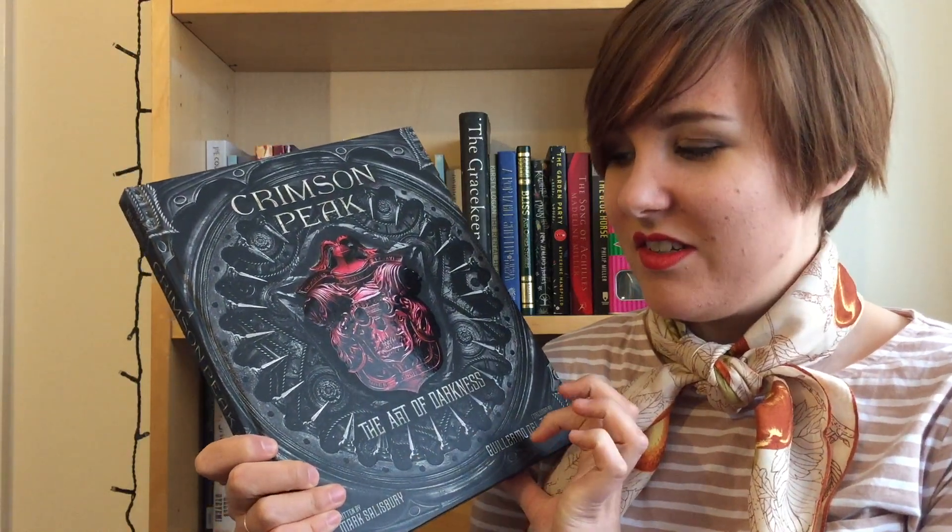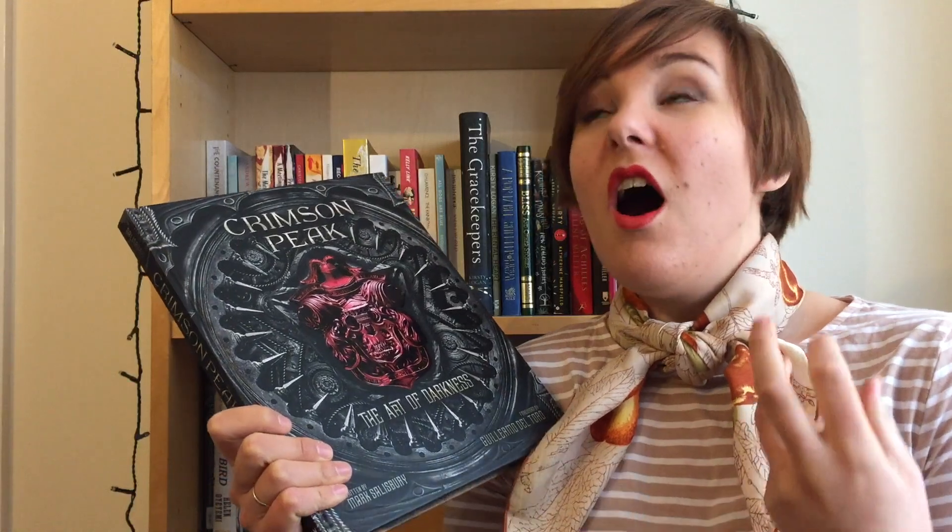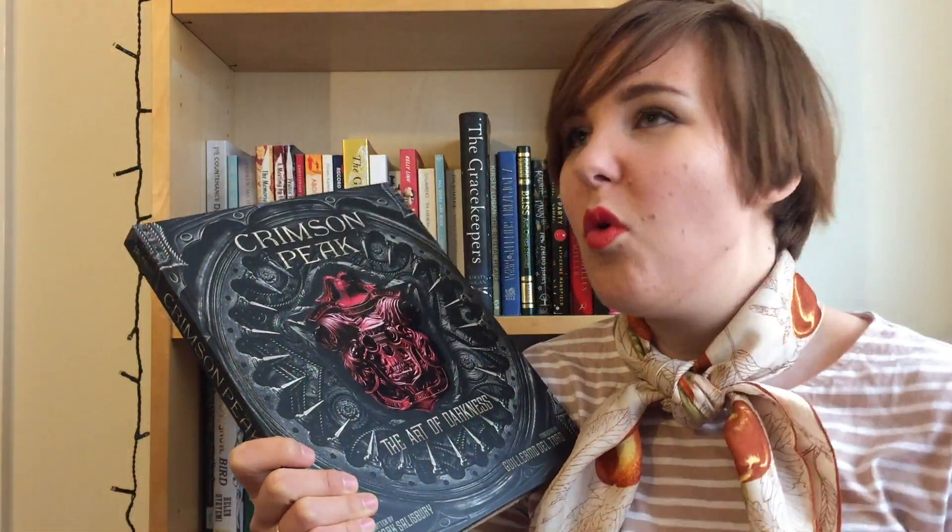Should we take a turn to the darker side? Crimson Peak: The Art of Darkness. This is another film that I just loved for its attention to detail. I've watched it so many times and I still keep noticing new little symbols and things in the wallpaper.